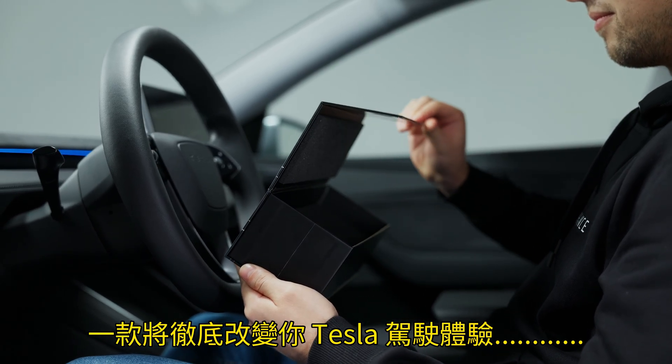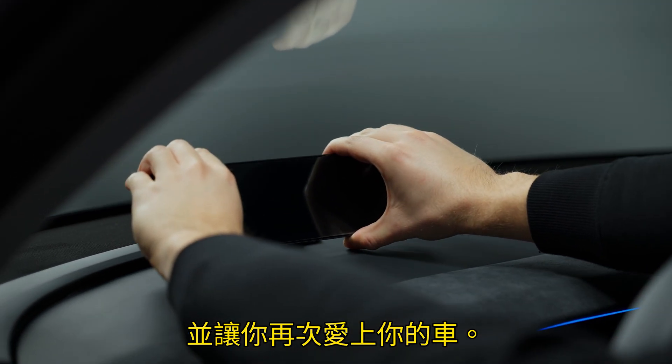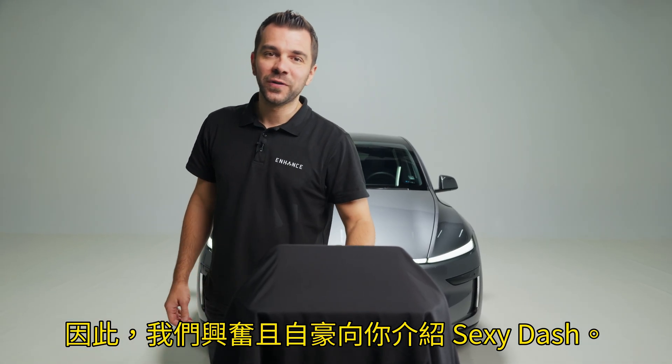A product that will totally transform your Tesla driving experience and will make you fall in love with your car all over again. So, with excitement and pride, we introduce to you the Sexy Dash.